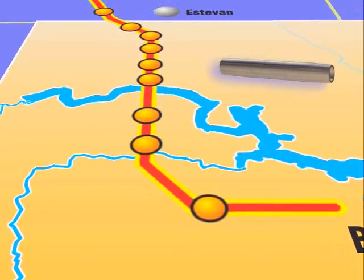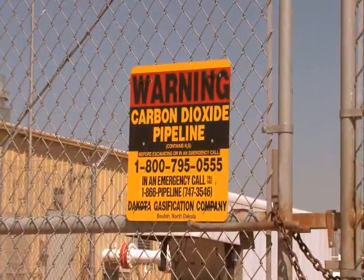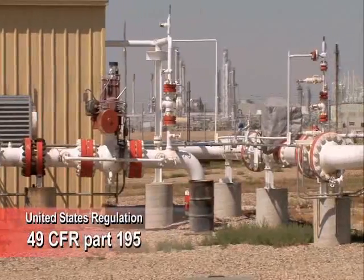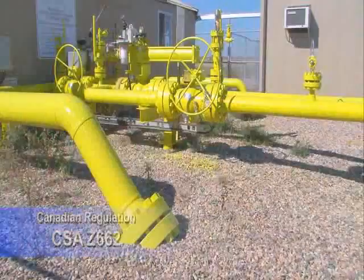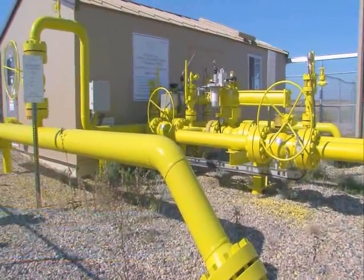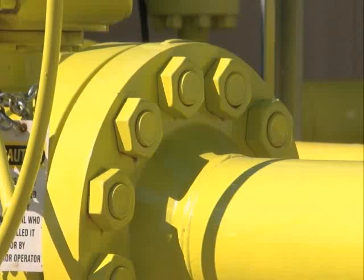The pipeline runs along the western edge of North Dakota, crossing the Little Missouri River, Lake Sakakawea, and the Canadian border on its way to Weyburn. From a regulatory perspective, the CO2 is considered a hazardous liquid. As such, the pipeline falls under 49 CFR Part 195 on the American side and CSA Z 662 on the Canadian side. These regulations govern the design, construction, operation, and maintenance of hazardous liquid pipelines.